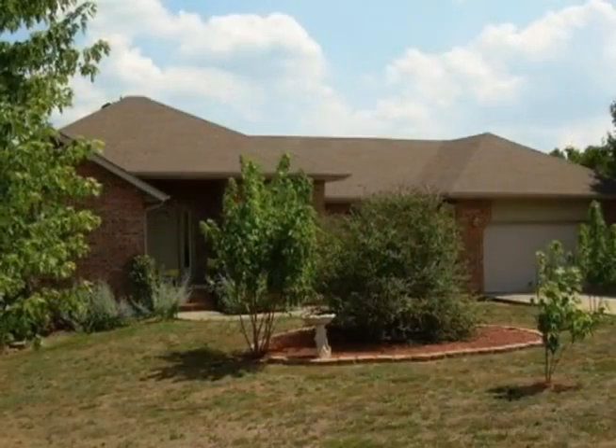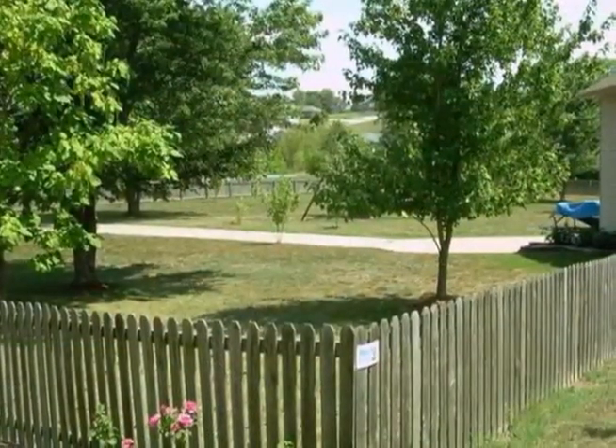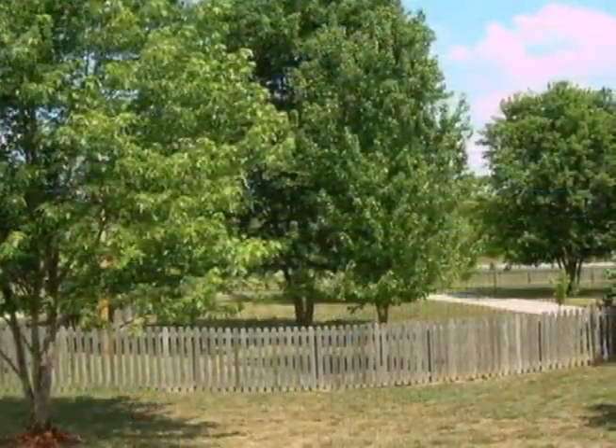This fabulous walkout basement home in Ozark is just minutes from Highway 65. It offers a great open floor plan with three bedrooms and two baths on the main level.